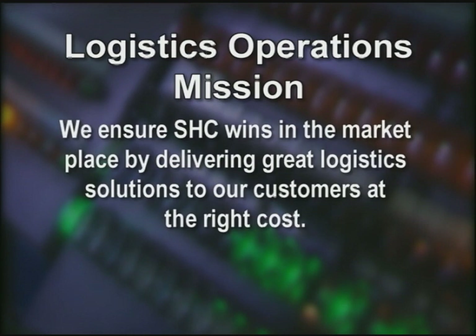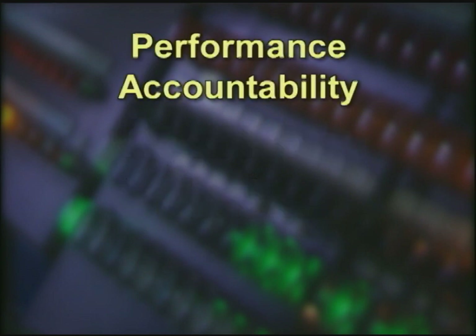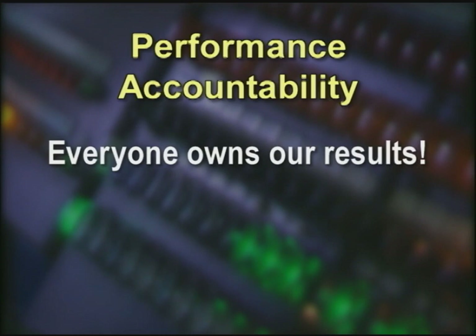As the Logistics Operations Team, our mission is to ensure we win in the marketplace by delivering great logistics solutions to our customers at the right cost. We can only accomplish our mission by maintaining our four strategic priorities. Performance Accountability — everyone owns our results. Each of us is accountable to learn and follow the prescribed work methods.